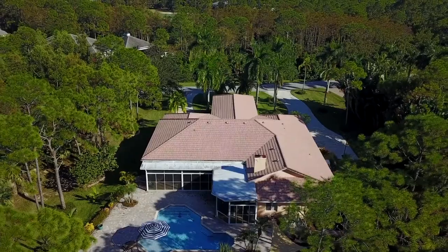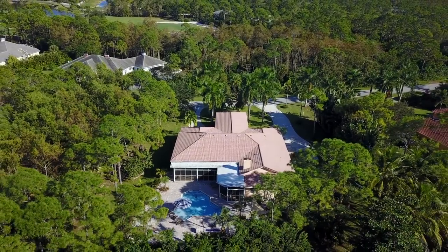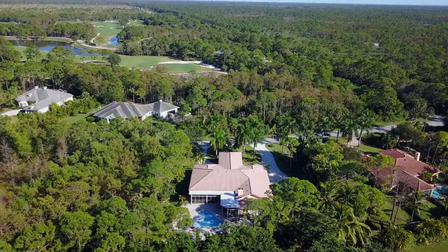We invite you to visit 19134 Southeast Old Trail Drive West to see this extraordinary home personally. Call today for a private showing.